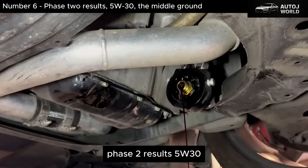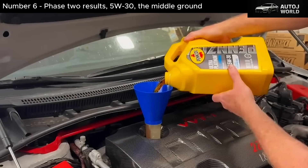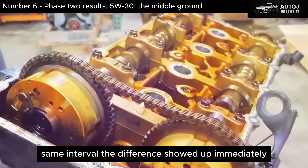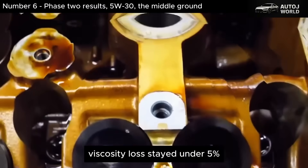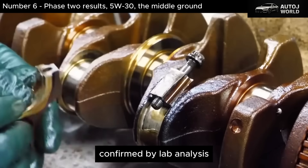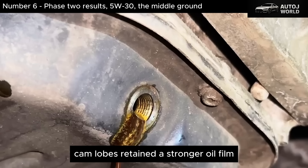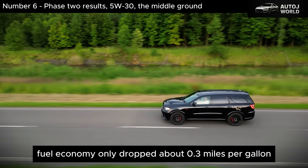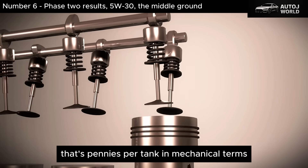Phase 2: 5W-30, the middle ground. We switched to 5W-30 with the same engine, same driving cycle, same interval. The difference showed up immediately. Average oil temperature dropped between 6 and 9 degrees Fahrenheit. Viscosity loss stayed under 5%. Wear metals dropped by 35 to 40%, confirmed by lab analysis. Internally, bearings looked cleaner, cam lobes retained a stronger oil film, and varnish was noticeably reduced. Fuel economy only dropped about 0.3 miles per gallon compared to 0W-20 — in real money, that's pennies per tank. In mechanical terms, it's a major gain in protection.